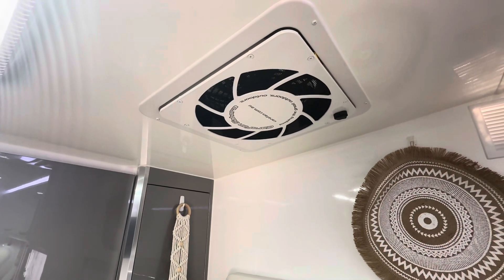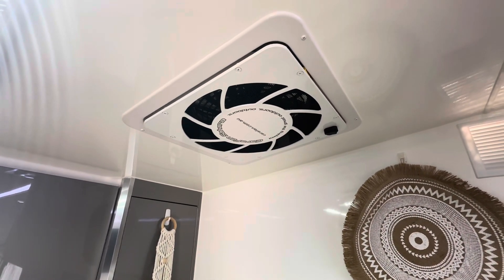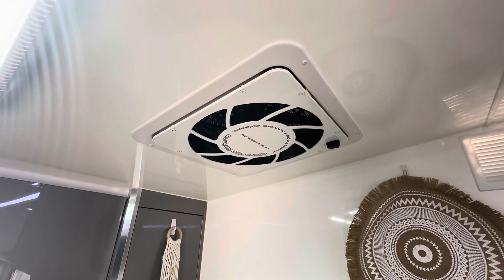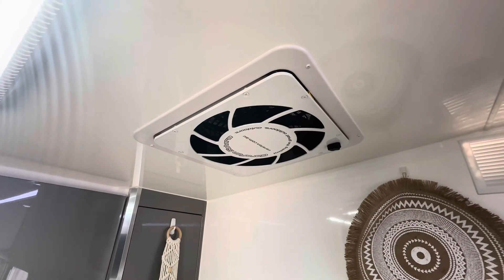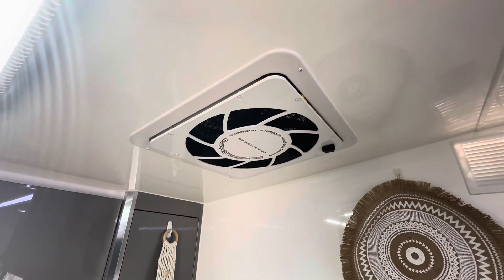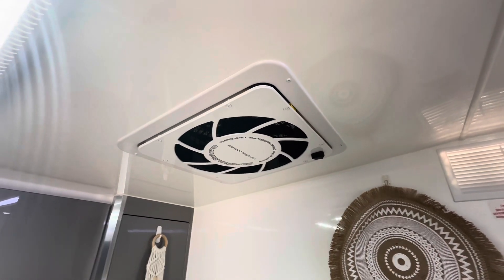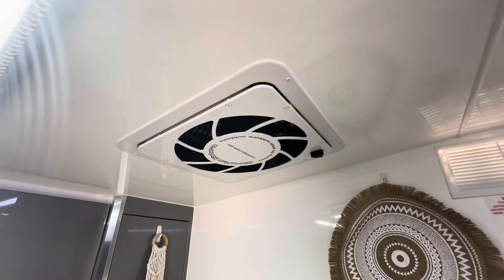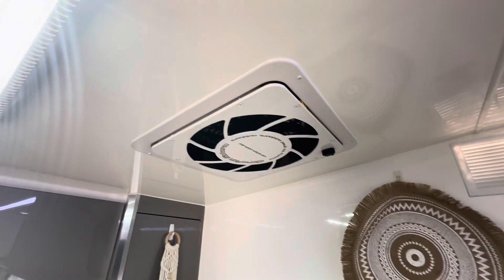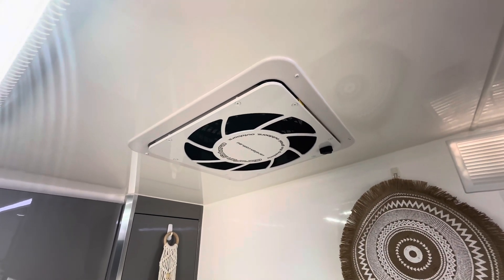One thing we added in this van is the caravan dust reduction system — it's a powered dust reduction system, which costs a little more than the self-pressurised ones. We got it purely because we don't want the van filling with dust when going off-road. We've seen lots of people having to clean dust out everywhere, so we're hoping this system works — the reviews are pretty amazing. We've tested it on a few gravel roads and so far so good.